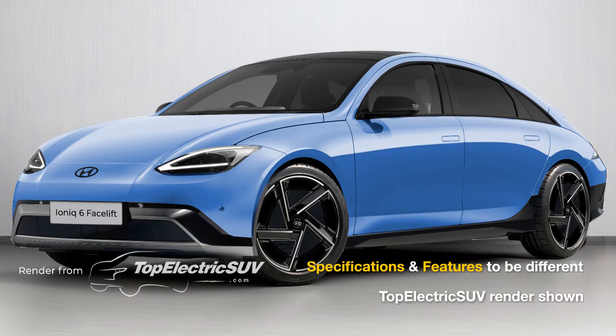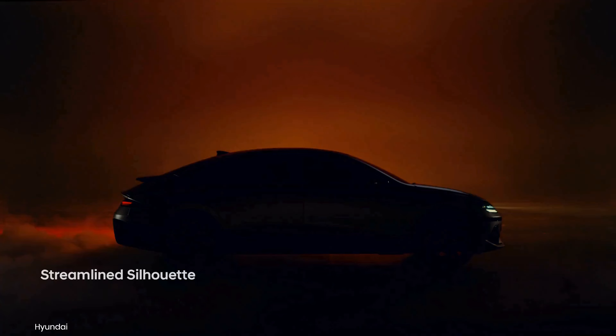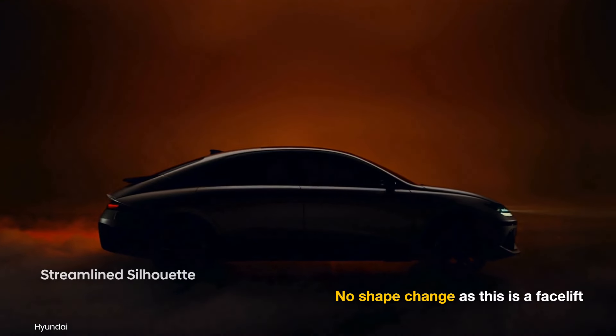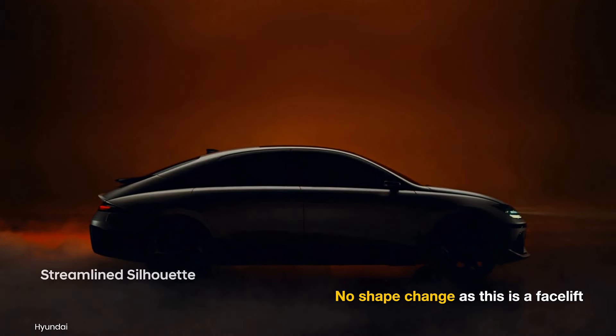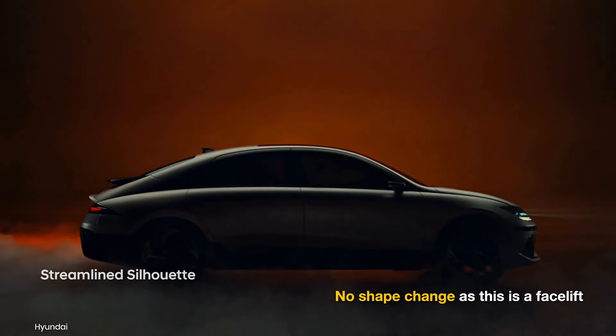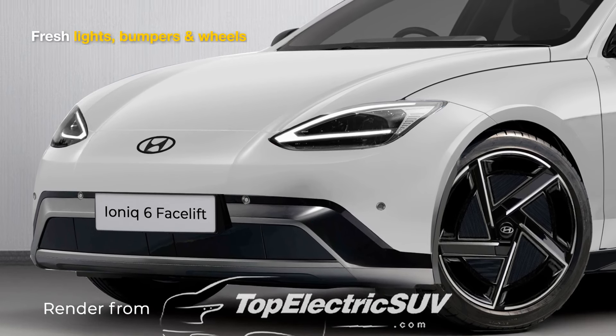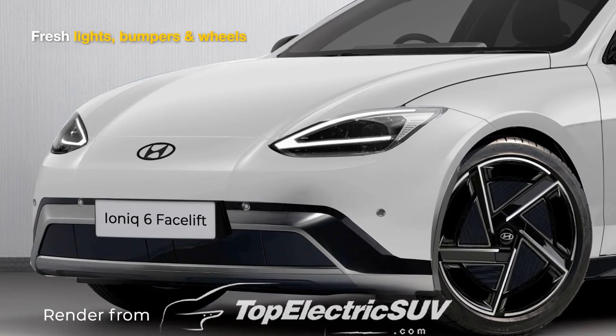Our renderings preview the possible changes in the new IONIQ 6. The Korean designers are expected to retain the sleek and aerodynamic shape of the IONIQ 6, referred to as the electrified streamliner. Refined front bumpers, sportier wheels, and redesigned headlamps with traditional LED light guides should give it a fresh look.